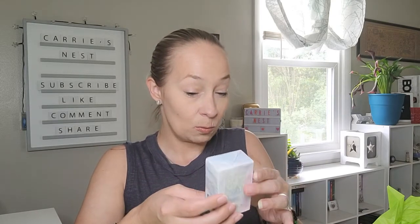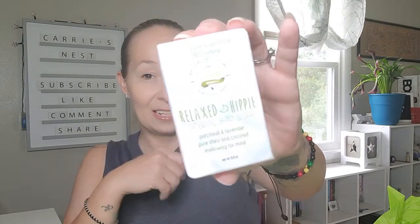The next thing is a 100% pure essential oil natural bar soap from the Georgia Soap Company — patchouli and lavender. That's where I'm getting the patchouli scent; as soon as I opened the box I could smell it. It's pure shea and coconut, mellowing for mind. I smell the patchouli more than the lavender, which is good because lavender usually gives me a headache. This I do not mind at all — I'm really excited for that!